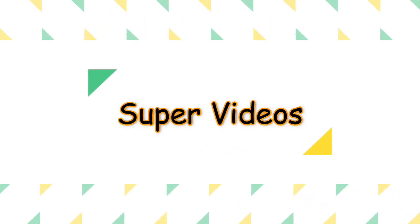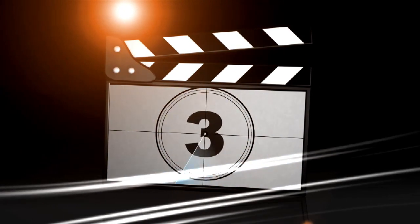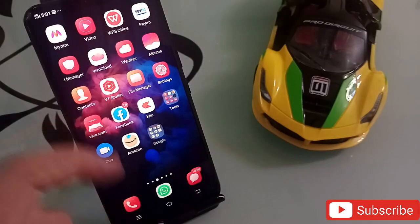Hello friends, welcome to our YouTube channel Super Videos. In this video I have two amazing applications and a website which are really useful for every Android user. Without wasting any time, let's start the video. Subscribe to our YouTube channel and press the bell icon so you do not miss any technical video every day.